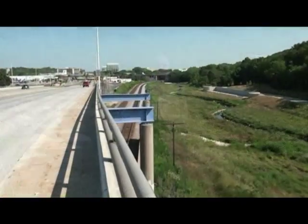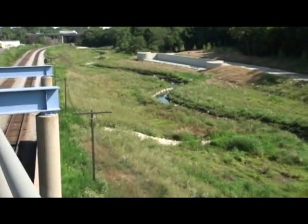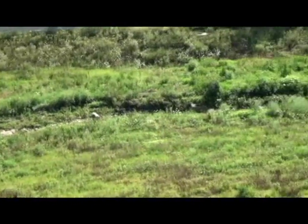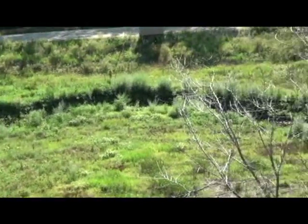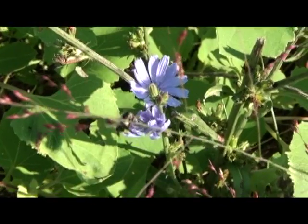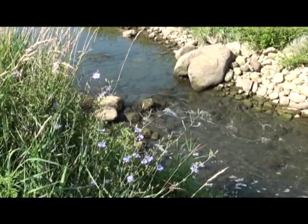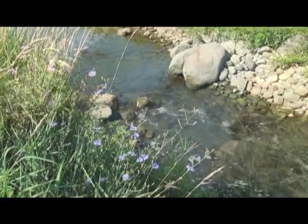Using new techniques — soft engineering, bioengineering — we came up with the ideas of taking out the concrete without increasing the risk of flooding and giving some functionality back to the stream. What we were trying to accomplish was to restore native plant communities, not only for the purpose of increasing botanical diversity, but for stream bank stabilization and creating wildlife habitat as well.